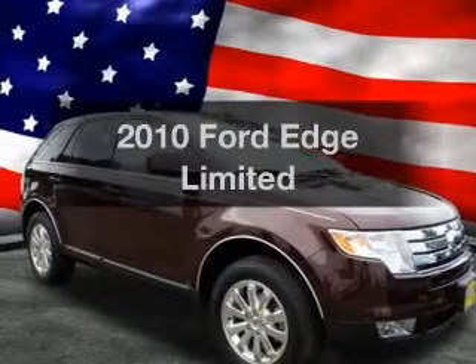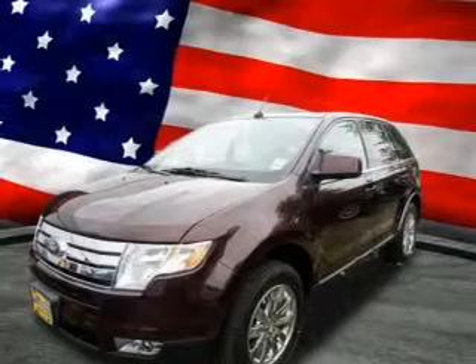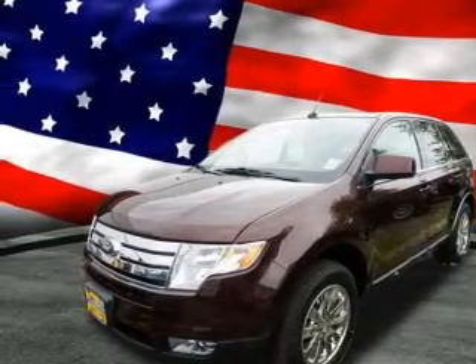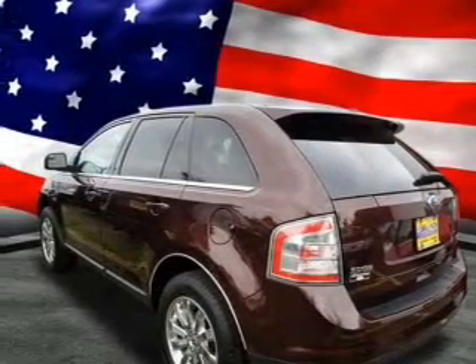Get noticed in this 2010 Ford Edge. If you're looking for a first-rate auto, this one could be yours today. With a reliable six-cylinder engine, the powertrain includes all-wheel drive, connected to a smooth-shifting six-speed automatic transmission.